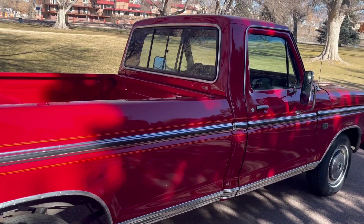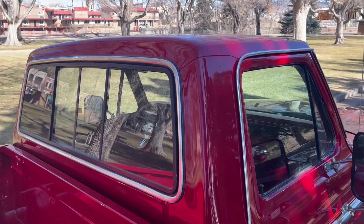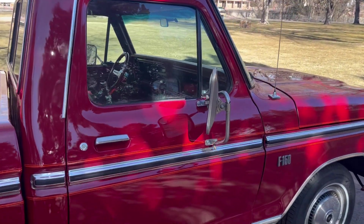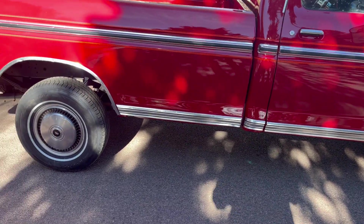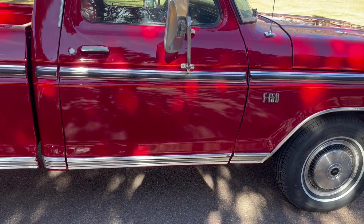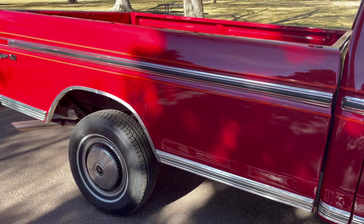It does have a sliding rear window — it's a CR Lawrence window. The body is very straight everywhere. It's got the side swing-away mirrors. It's got new tires with 2022 date codes, but they've only been on the truck about a month.